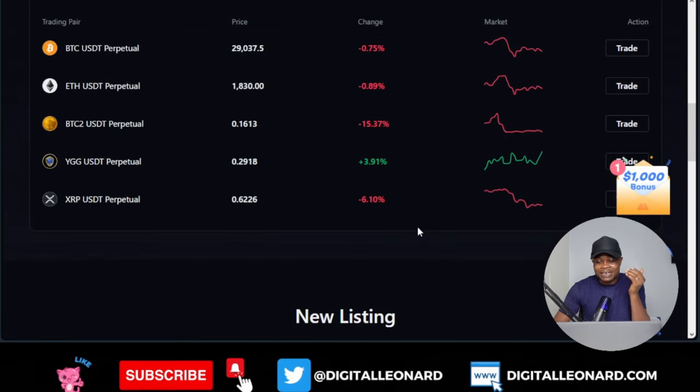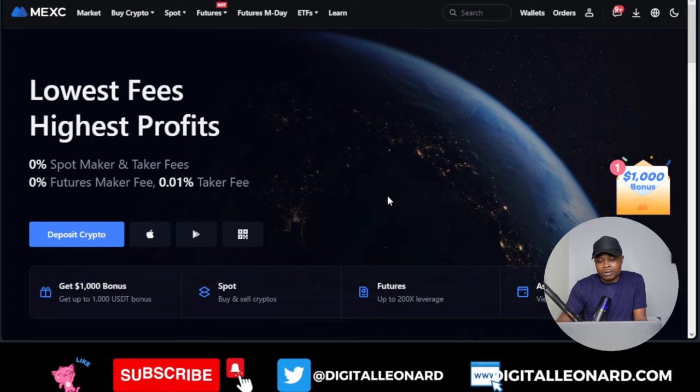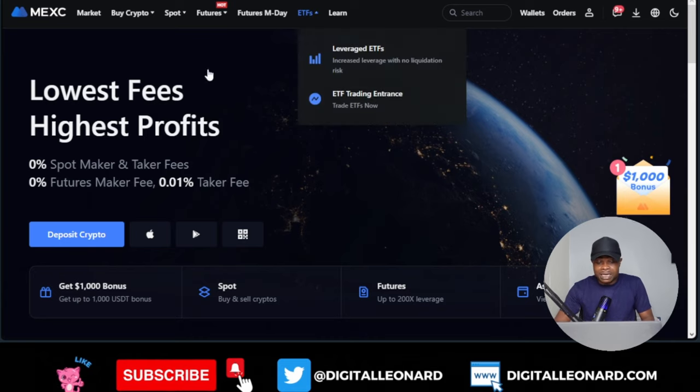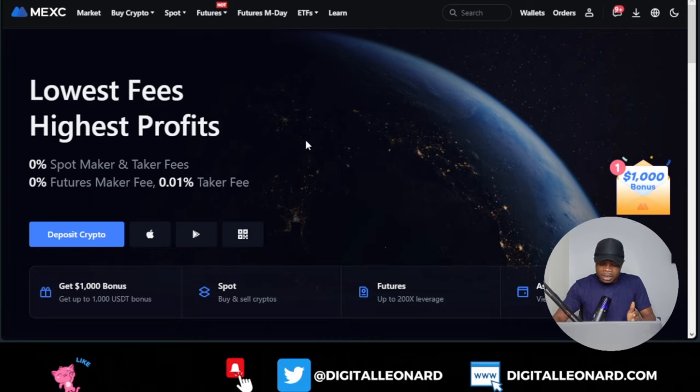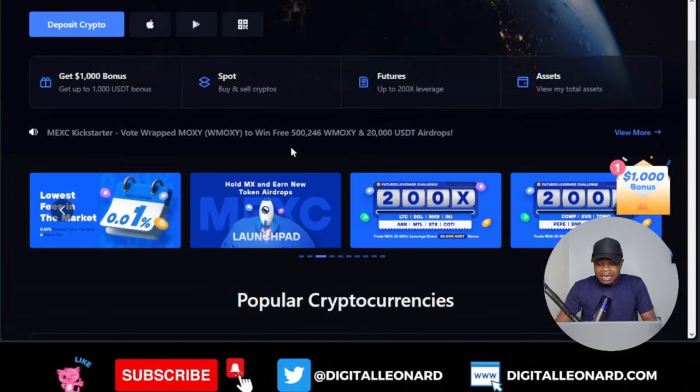I'll be doing more in-depth videos on MEXC — how to trade spot, how to trade futures, and how to use all the options you see on the exchange. I'll be doing step-by-step dedicated videos on all of that. If you are new to the channel, make sure you subscribe and hit the notification bell so you'll be the first to know when we publish related videos.